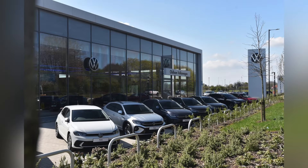This vehicle comes with a minimum of two years Volkswagen Approved Used warranty and two years roadside assistance.